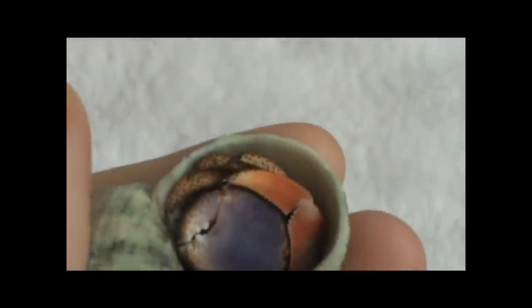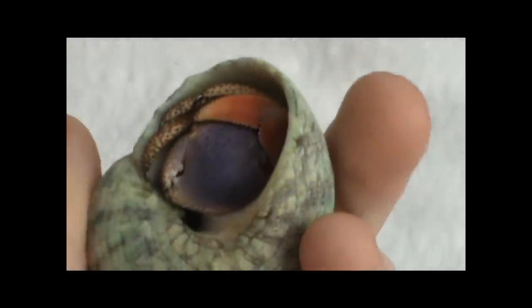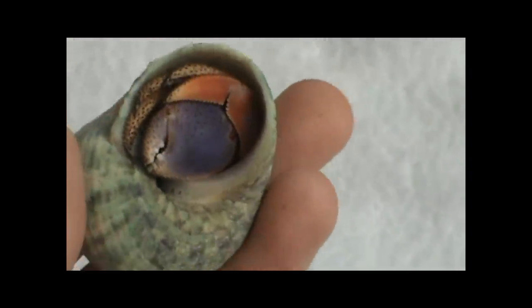Brock Sampson just came up from a molt. You can see he has very long black tips on the end of his legs — it's the longest black tips I've ever seen. Brock Sampson loves to climb, so I'll show you what I mean when I say he won't use his claws. I'm going to let him get a good grip on my hand and then show you how he can climb without using his claws.